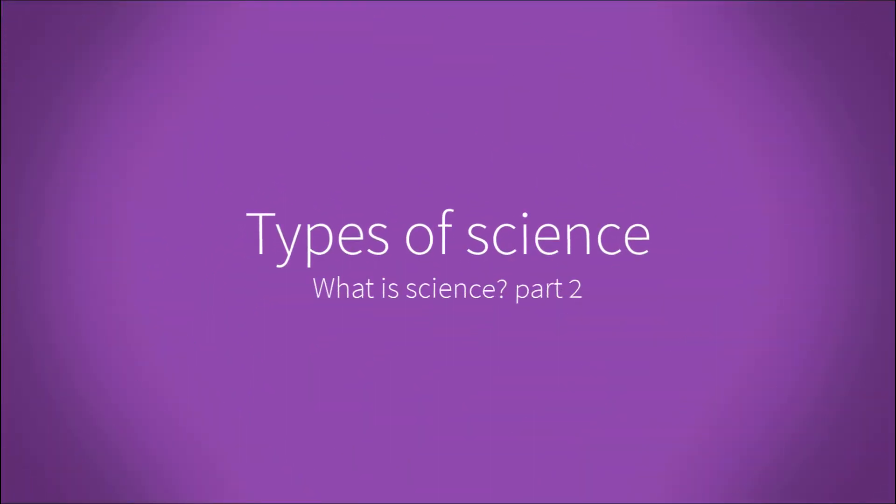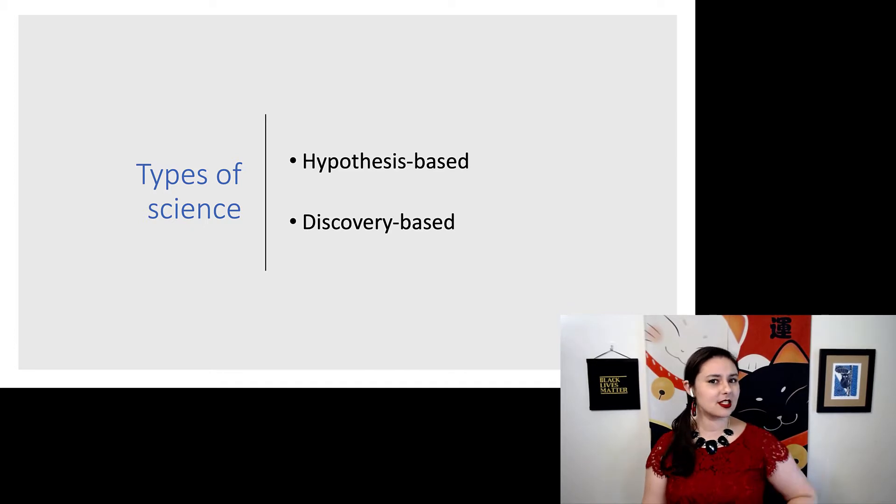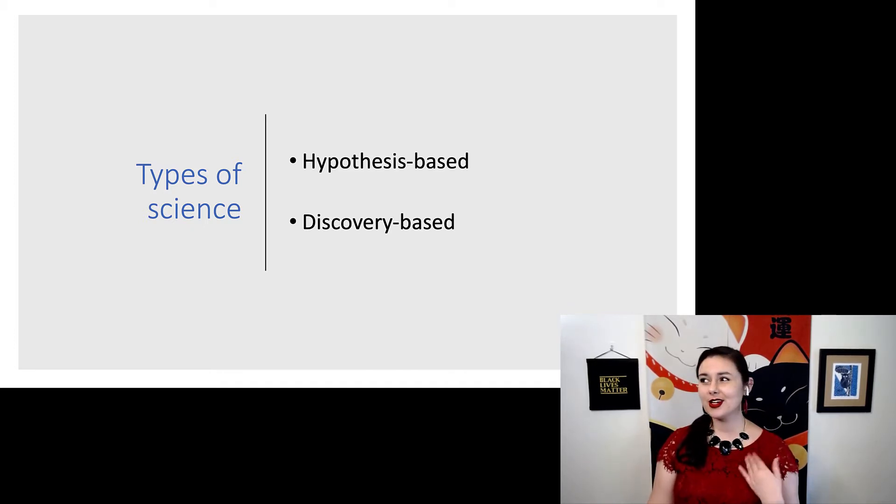There's a lot of different science out there, so let's start with the two major types of science. There are two major types: hypothesis-based and discovery-based. Hypothesis-based is what you've probably already learned before, but discovery-based is a little underappreciated, so let's start there.